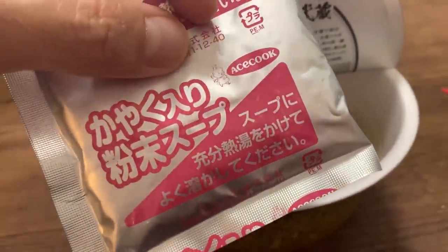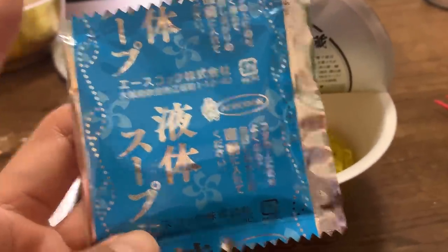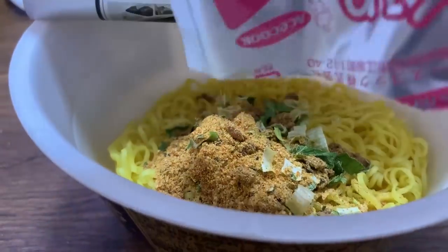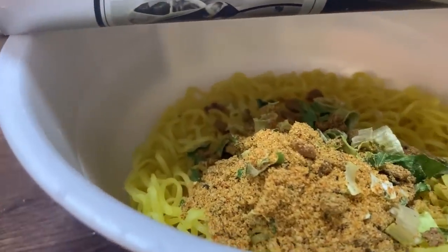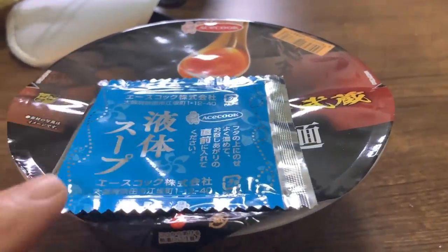Let's open this up. We have the Kayaku and the soup. There's a spice pack as well, and a liquid soup. So this one has both the liquid soup and a powder soup. I need to put in this whole Kayaku package since the ingredients also includes some soup as well. This one looks good. Then we're going to put in boiling water, put the soup on top, and this one says to wait four minutes — which means two and a half minutes in my book.